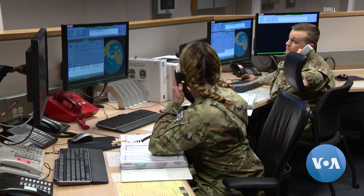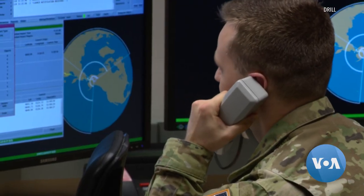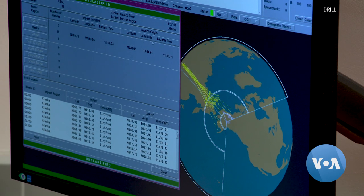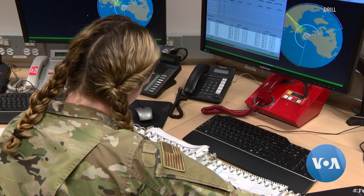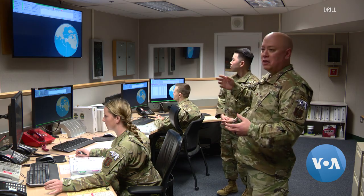System stable. Copy and concur. This is Clear. Site report is valid. Number of objects is one. This North Korea launch is just a drill, declassified for VOA to show how Clear Space Force Station serves as a virtual detection shield.